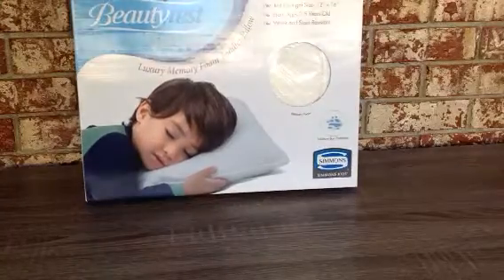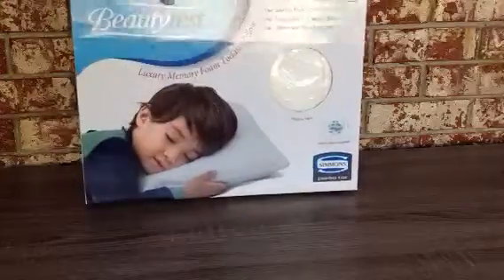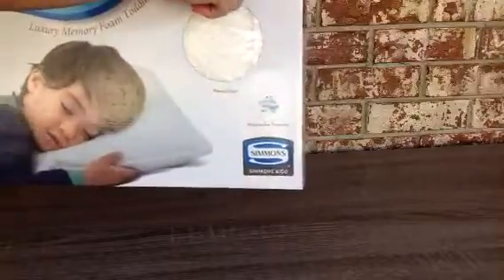This is the Luxury Memory Foam Toddler Pillow made by Simmons Kids. It's a 12 by 16.